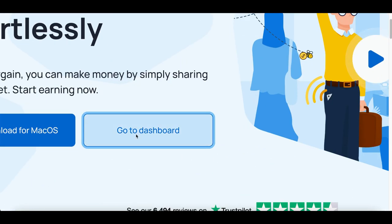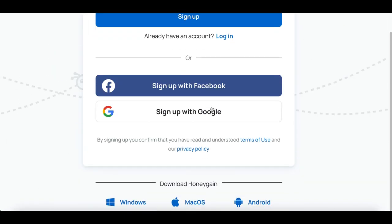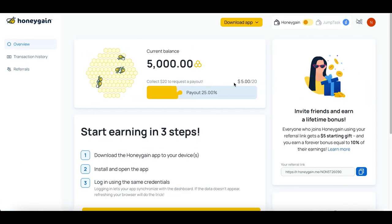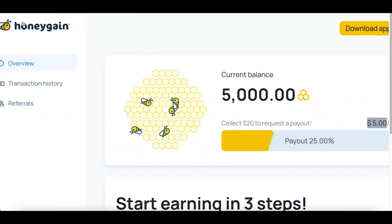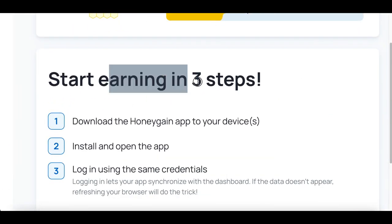To get started, go up to the top and click where it says 'Go to Dashboard.' You'll see a page where you create your free account using your email, Facebook, or Gmail. Gmail is the best way to sign up because you'll have access to your account in literally under two seconds. What I like about this website is they automatically give you a free $5 sign-up bonus, so just create your account at Honeygain.com.